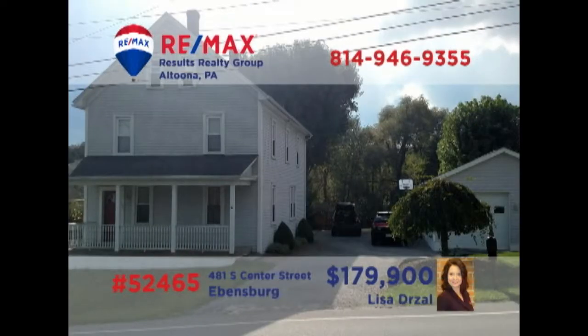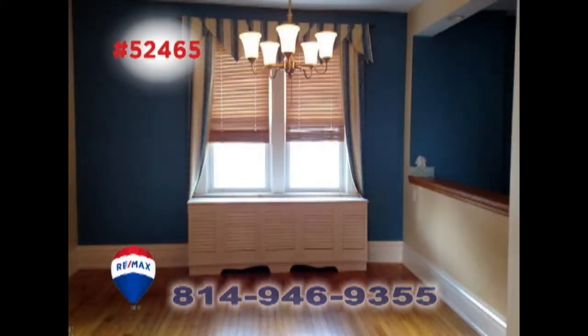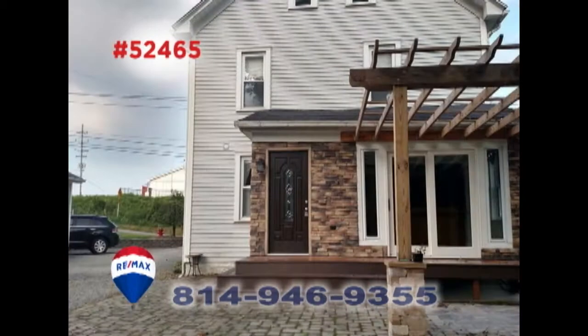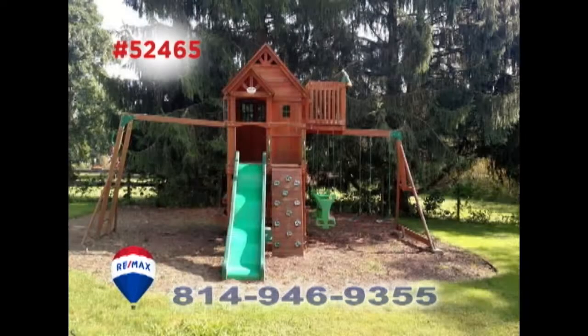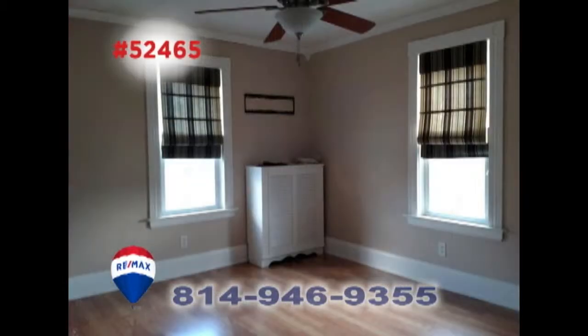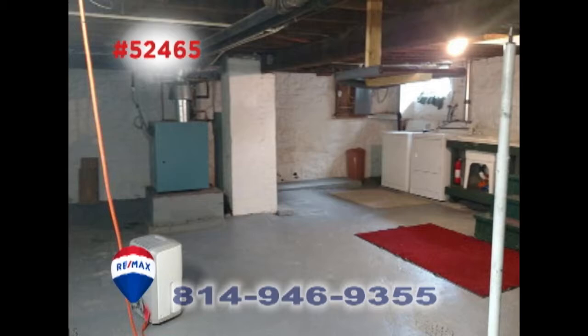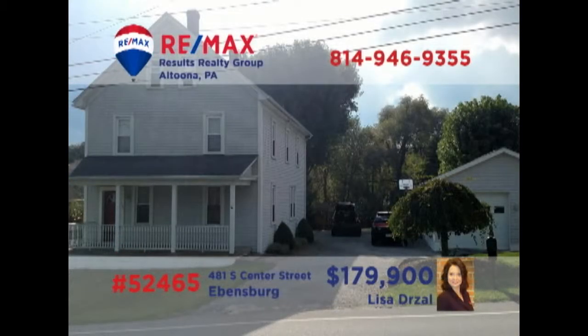Lisa Drozel welcomes you to this Ebensburg home on a half-acre lot. The family's chef will love this open kitchen with center island and stainless steel appliances. Share your special meals in the dining room before spending time out on the open air porch or in the greenhouse while the kids play in the yard. Other features include a family room, four bedrooms, a basement with laundry area, and a three-car garage. See it all by taking a tour with Lisa.